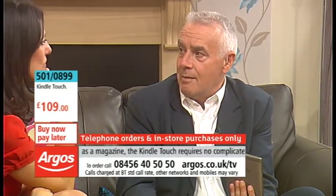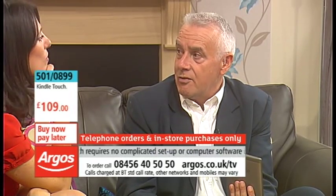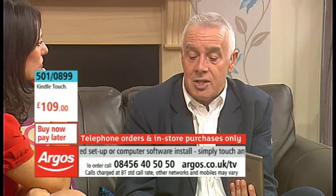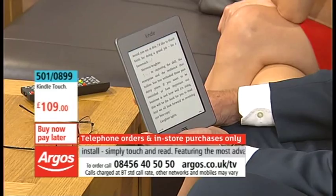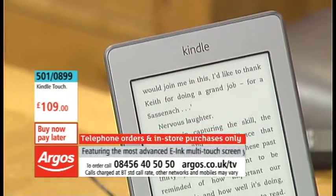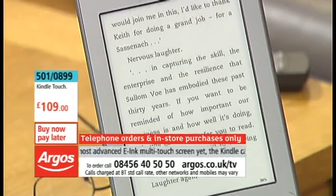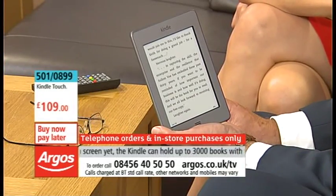Not only wreck your evening, but wreck your life. My mum, who's in her 80s, suffers from age-related macular degeneration and can no longer read print books. She was very depressed because reading was one of her favorite occupations. So we got her a Kindle, and she now downloads maybe four or five books from Amazon every week — she absolutely loves it.